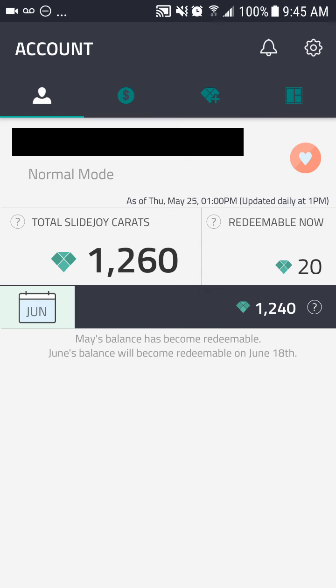You don't have to do anything for this money, and it'll be a consistent income that you can be making for as long as you want. On top of that, I'll be doing a $30 giveaway and I'll tell you all the details about that at the end.